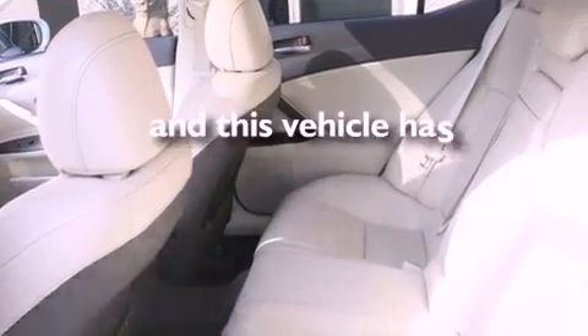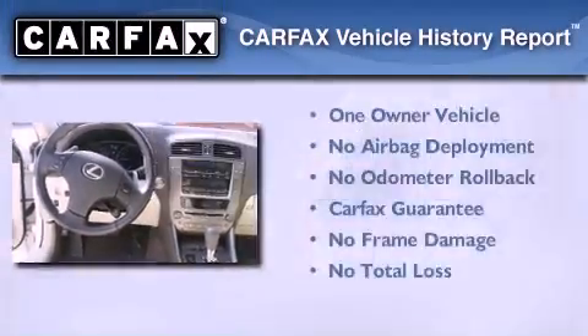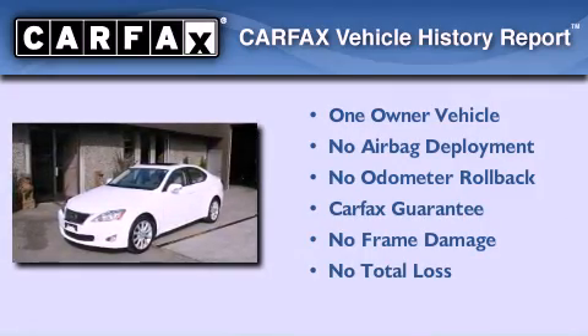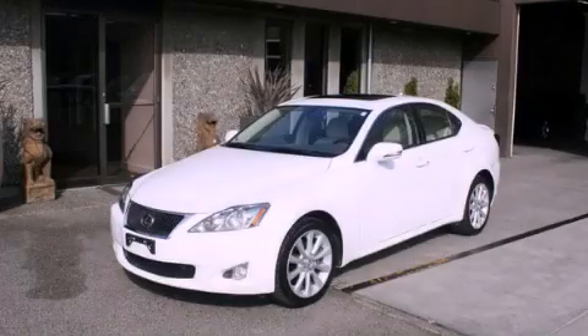This vehicle has fewer than 51,000 miles on the odometer. This Lexus has had only one owner and it qualifies for the Carfax buyback guarantee. This automobile won't last long at this price — call and arrange a test drive now.